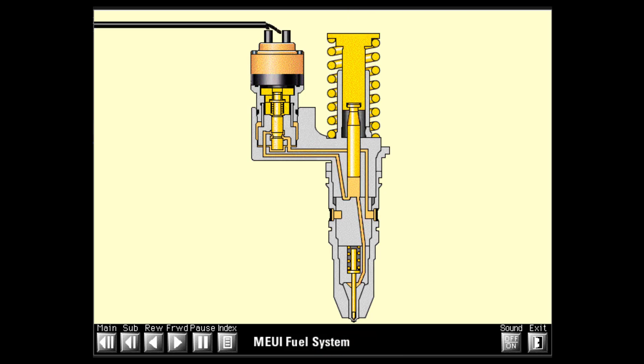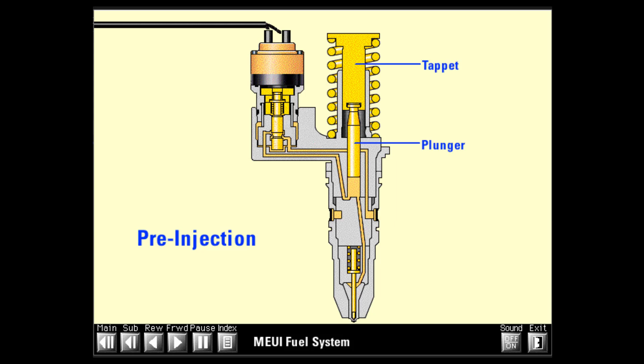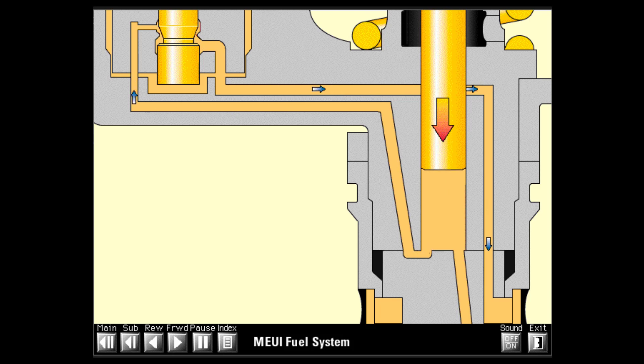There are four stages in the operation of the MEUI: pre-injection, injection, end of injection, and fill. The first stage, pre-injection, starts with the plunger and tappet at the top of their stroke. The plunger cavity is full of fuel, the poppet in the cartridge is open, and the nozzle check is closed. When the rocker arm pushes down on the tappet and plunger, fuel flows past the open poppet to the fuel supply passage in the cylinder head as long as the solenoid is not energized.